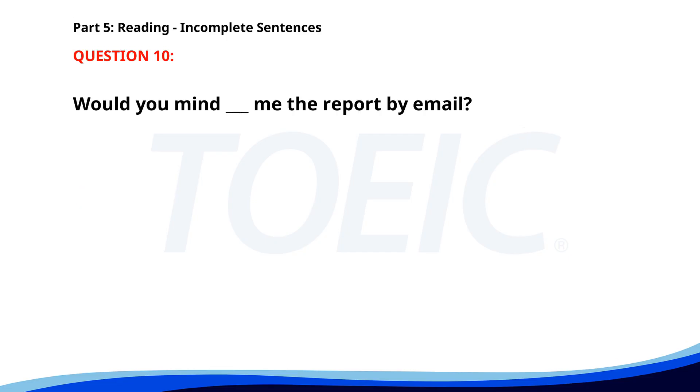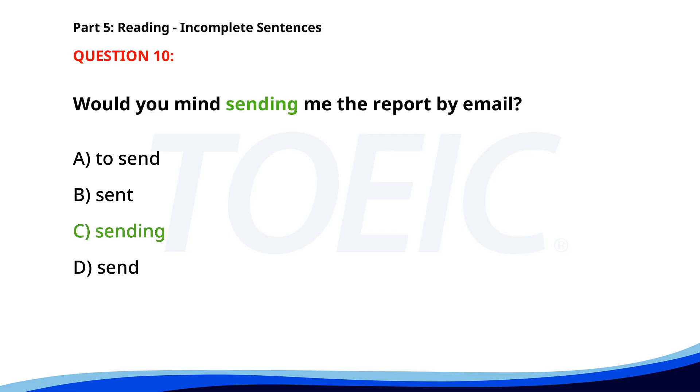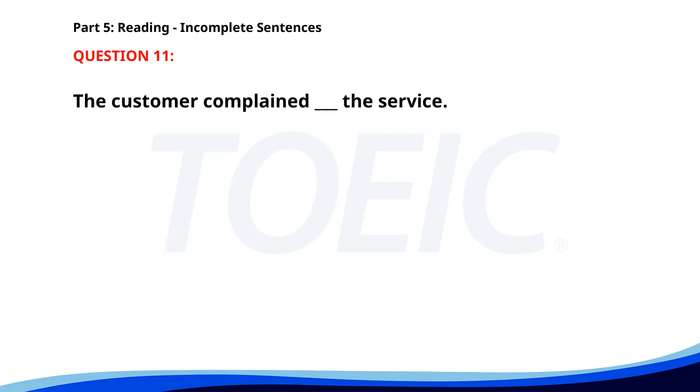Number 10. Would you mind ___ me the report by email? A. To send. B. Sent. C. Sending. D. Send. The correct answer is C. Sending.